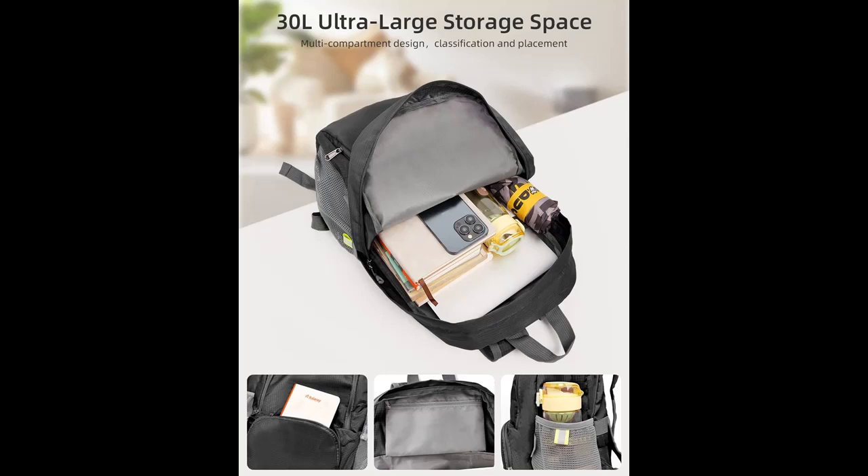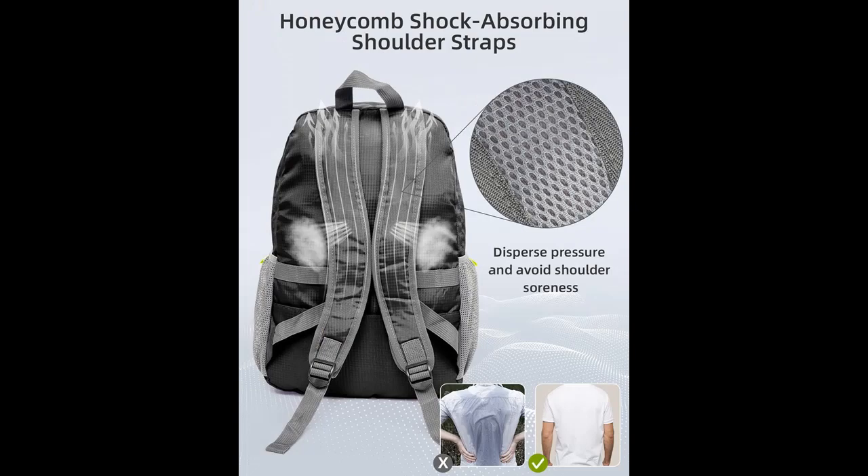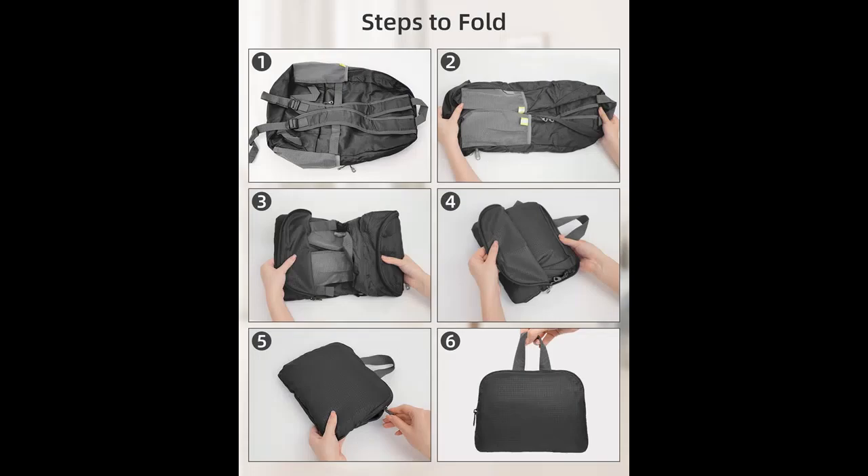Accompanying you anywhere — Lightweight and Foldable. Made of super lightweight polyester fabric, this packable backpack weighs only 300 grams, lighter than 4 eggs. Compared to regular backpacks, our lightweight hiking backpack can reduce additional weight and relieve pressure on the body during long hikes. Folding it into a small handbag smaller than a book, you can easily store it in your drawer, luggage, or backpack, saving space and making it effortless to carry.